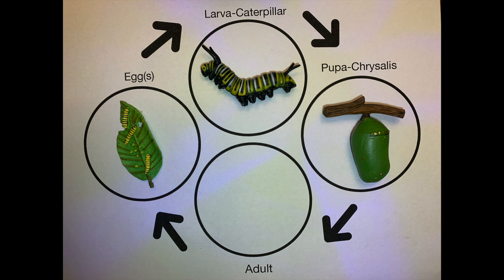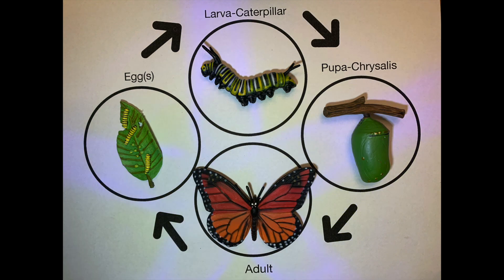The larva transforms itself into the pupa, also known as the chrysalis. They will develop inside the chrysalis for about 8 to 12 days. When the butterfly emerges from its chrysalis, it will now feed on nectar from a variety of flowers. However, we must remember that without the milkweed, the monarch cannot continue its life cycle.